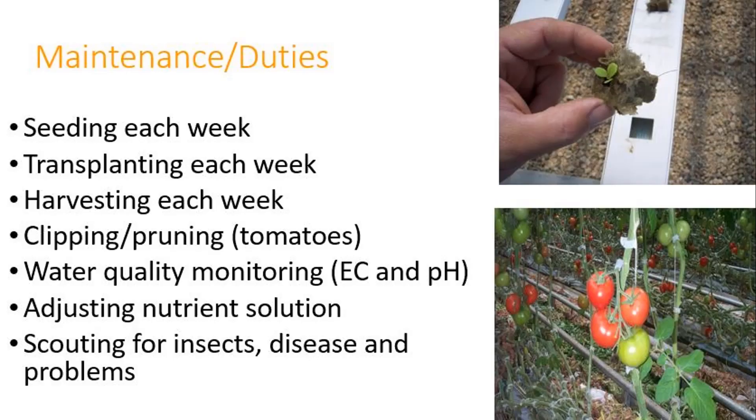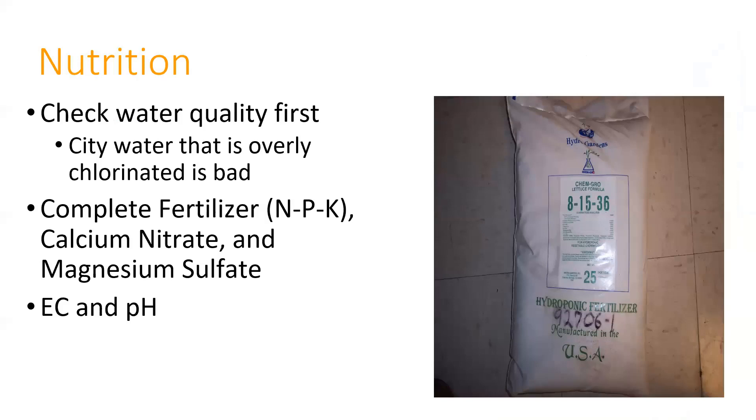Hydroponics can be management intensive. Things to think about are seeding, transplanting, harvesting, pruning, supporting fruiting plants, maintaining water quality, adjusting the nutrient solution, and scouting for problems. For nutrition, we're looking at a complete fertilizer with nitrogen, phosphorus, and potassium, plus we typically add calcium nitrate and magnesium sulfate to balance out the nutrients and pH. Keep track of pH with a pH meter and use an electroconductivity meter to make sure you have the right amount of nutrients in your solution. Try not to use chlorinated water—if you have to, dechlorinate it by letting it stand for a couple of days in the open so the chlorine evaporates out.